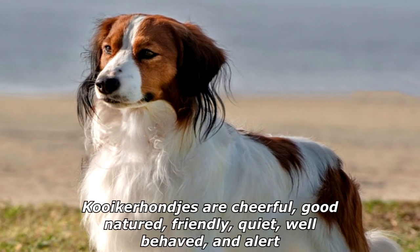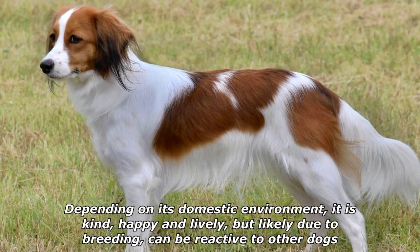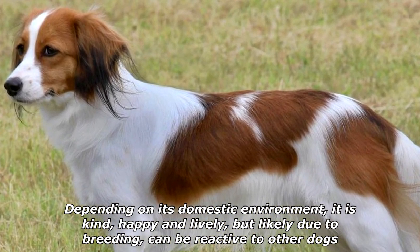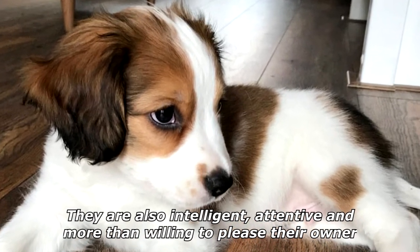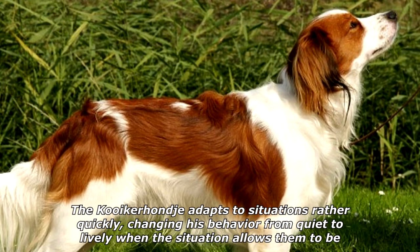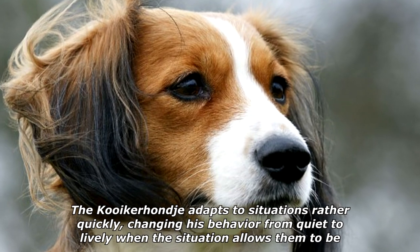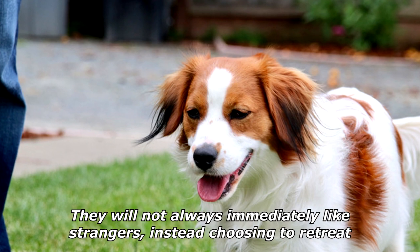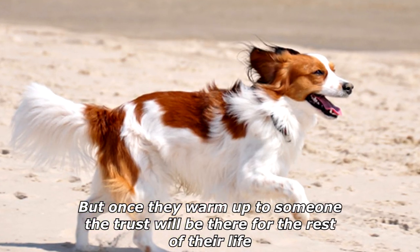Kooikerhondjes are cheerful, good-natured, friendly, quiet, well-behaved, and alert. Depending on its domestic environment, it is kind, happy, and lively, but can be reactive to other dogs due to breeding. They are also intelligent, attentive, and more than willing to please their owner. The Kooikerhondje adapts to situations quickly, changing behavior from quiet to lively when the situation allows. They will not always immediately like strangers, choosing to retreat at first.